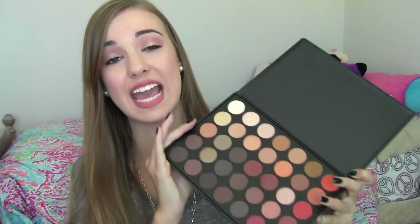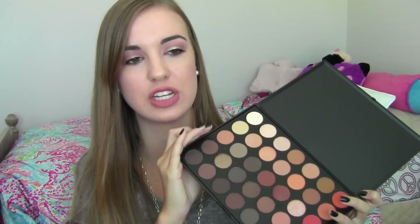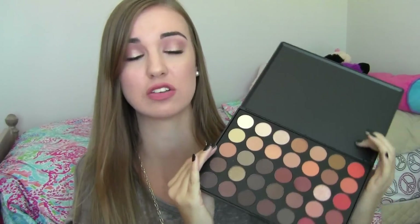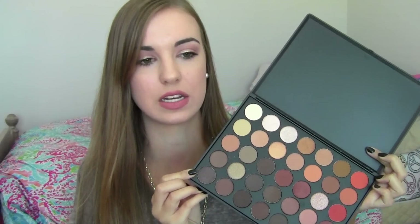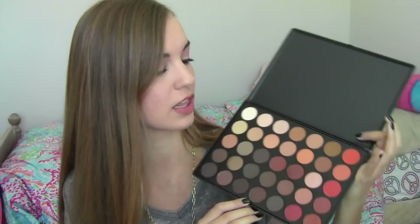With the sale and the discount code, this palette came to $18 or $19 something, and the palette is originally $44.99, so it was like an insane deal. After shipping it came to about $28, which is still such a great deal because it's 35 eyeshadows and they are big — a lot bigger than the Coastal Scents shadows. They're like the size of a dime — these are bigger than a quarter.